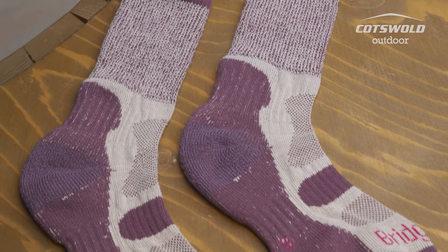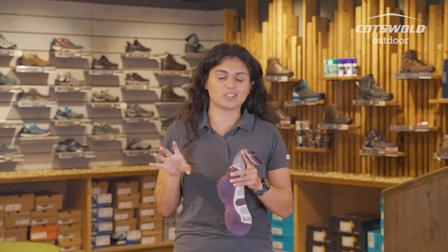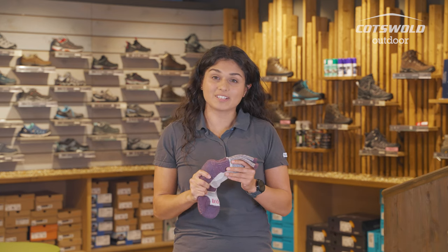Cotton in your socks is no bad thing. It is really nice if you've got sensitive skin — it's not going to cause irritation. It's a little bit nicer than when you've got prickly wool that feels itchy and scratchy, so cotton is nice for that reason.